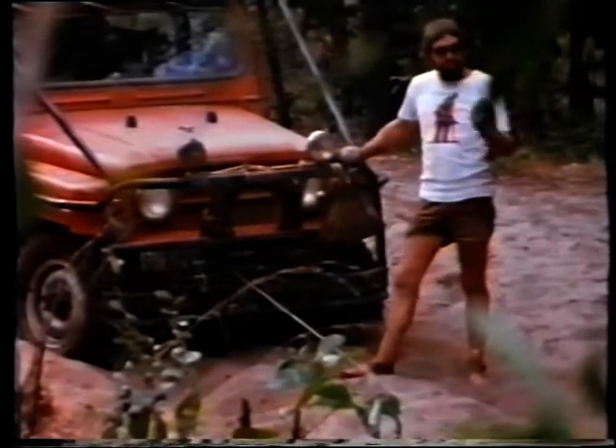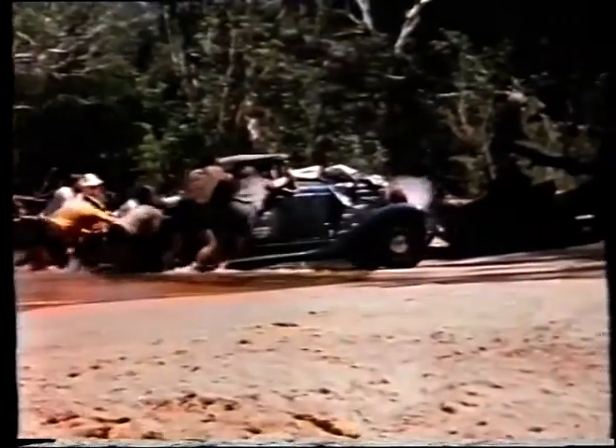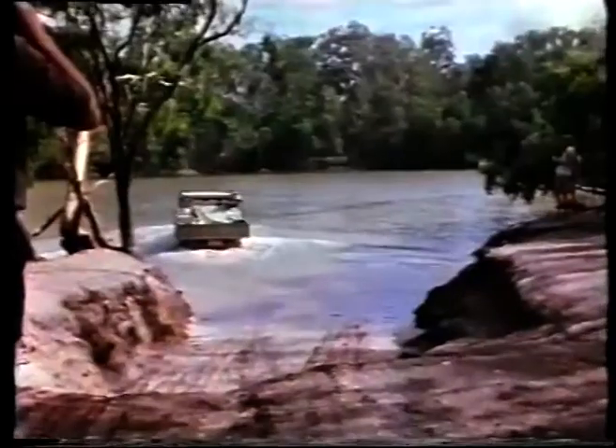The four-wheel drive vehicles with the party had plenty of work to do on the Wenlock. And what made it all the more heartbreaking was the knowledge that this road was the only way back.